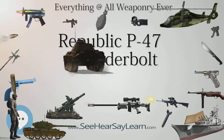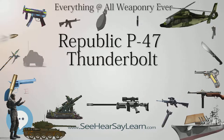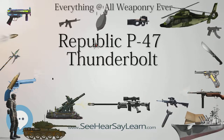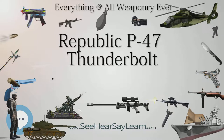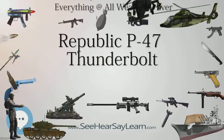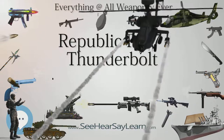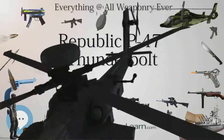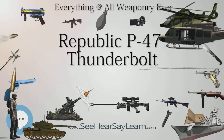The loss of the AP-4 prototype to an engine fire ended Kartveli's experiments with tight-fitting cowlings, so the engine was placed in a broad cowling that opened at the front in a horse-collar-shaped ellipse. The cowling admitted cooling air for the engine, left and right oil coolers, and the turbo-supercharger intercooler system. The engine exhaust gases were routed into a pair of wastegate-equipped pipes that ran along each side of the cockpit to drive the turbo-supercharger turbine at the bottom of the fuselage about halfway between cockpit and tail.